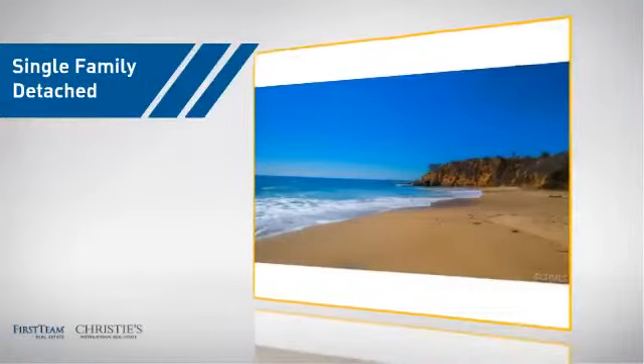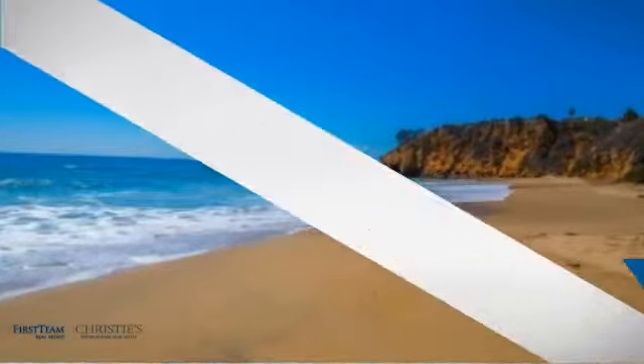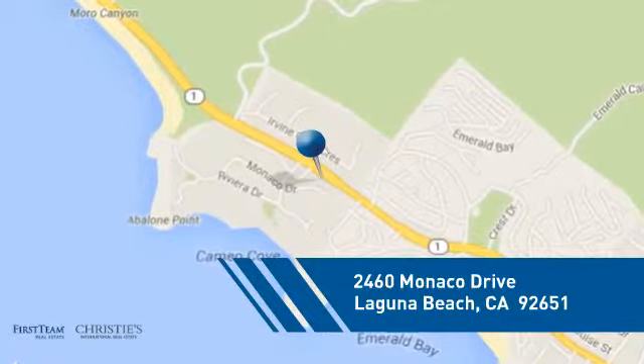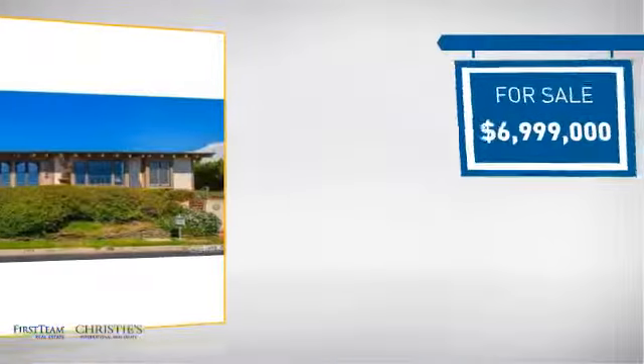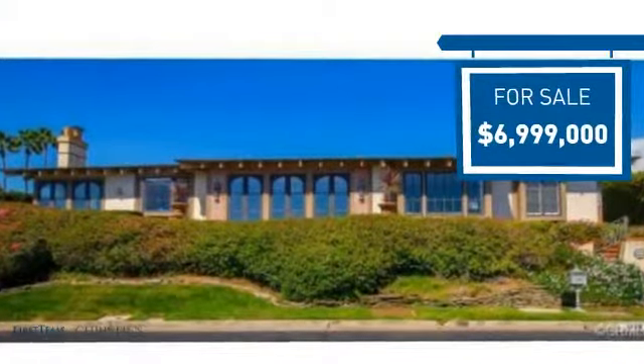This detached home is a great choice for families who want the privacy of their very own lot, and it's located in this area. Currently listed at just under $7 million, it offers an excellent value for the area.